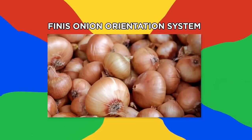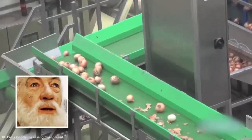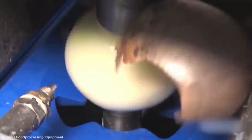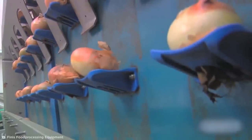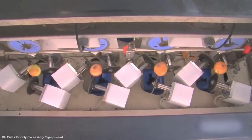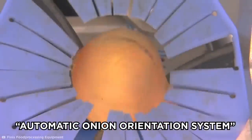Finnis Onion Orientation System. Here's a process guaranteed to make you cry — with joy. The Finnis Onion Processing and Peeling Machine is satisfaction incarnate, not only because everything is perfectly timed once placed on the automatic feeding belt, but because it all hinges on the company's unique automatic onion orientation system, which you can see in action here.